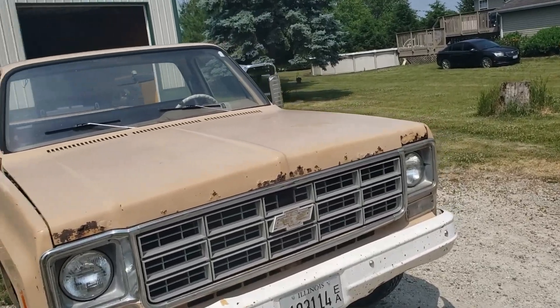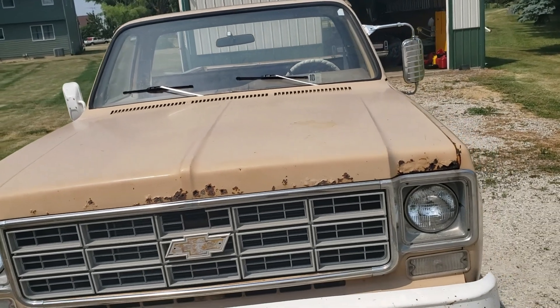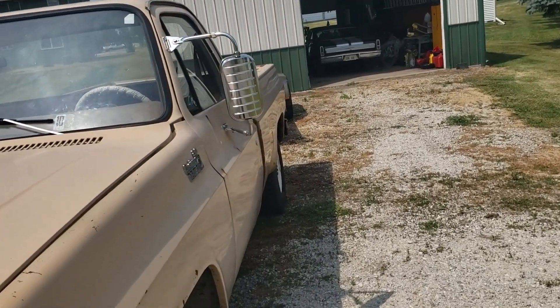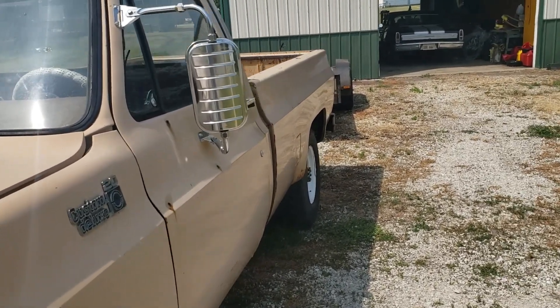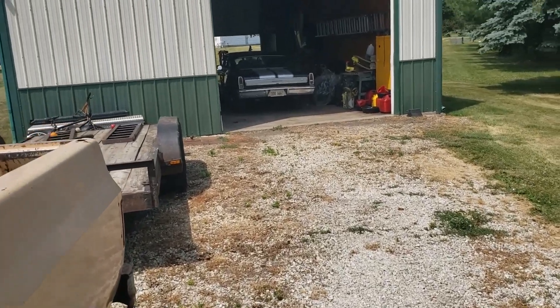It sounds like little pebbles hitting the firewall — you'll notice it in the videos. We'll attempt to clean it up. It's a mild 350 Vortec engine with a camshaft. Let's take it for a ride so you guys can check it out.